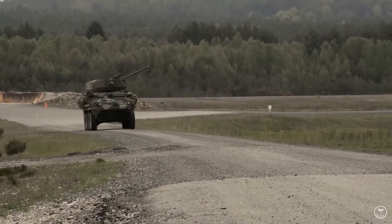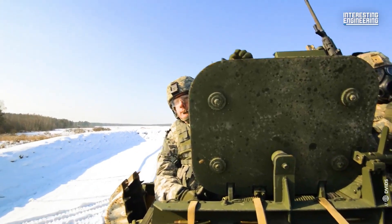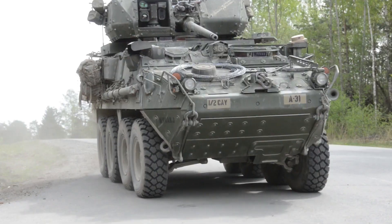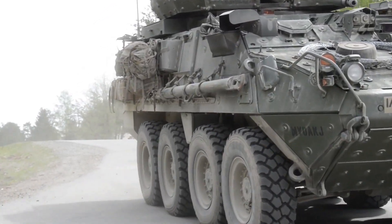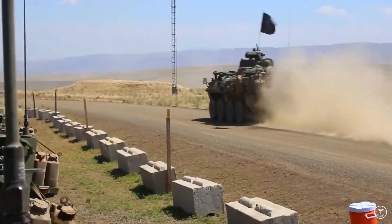The Stryker was designed to fill a gap between light and heavy forces, providing a medium-weight armored vehicle that is light enough to be transportable by C-130 cargo aircraft but heavy enough to provide basic protection for infantry. The Stryker has several capabilities that make it a valuable asset on the battlefield.